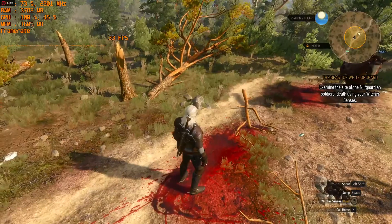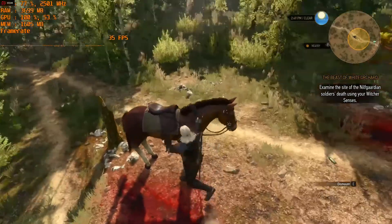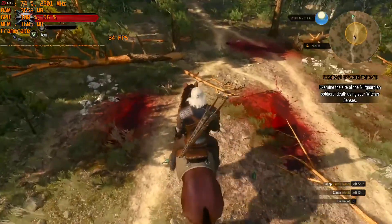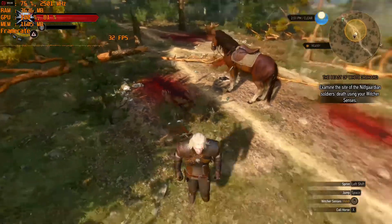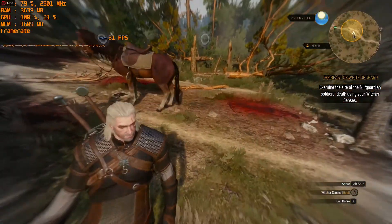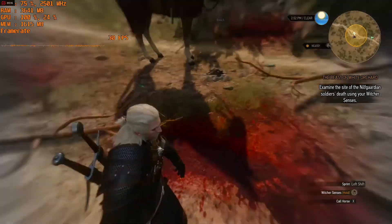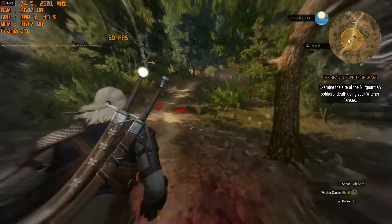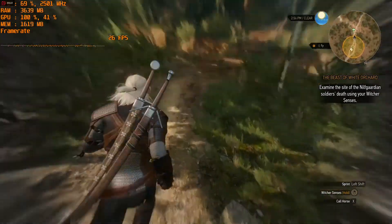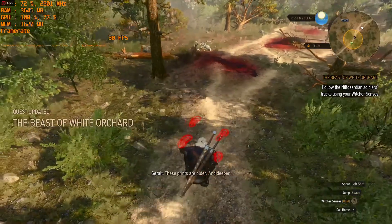Witcher 3: Wild Hunt at 1080p ultra settings, I got 27 FPS average. I also tested it at 1440p mid-to-low settings and got 30 FPS, but something went wrong exporting that footage as I was recording with AMD Radeon ReLive. It's not taxing on the CPU or GPU to use, and I'm glad AMD finally made a competitor to NVIDIA ShadowPlay — it was very useful to me.